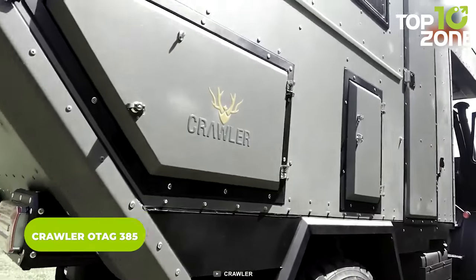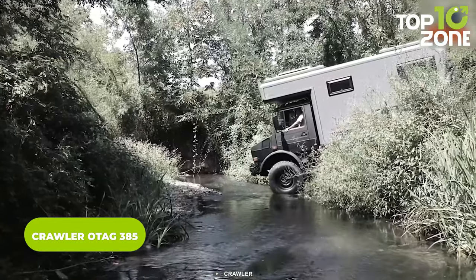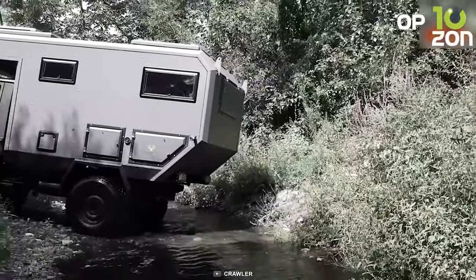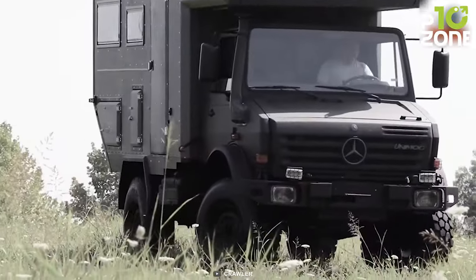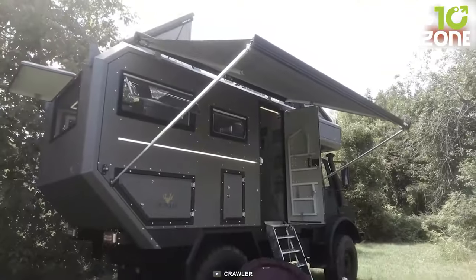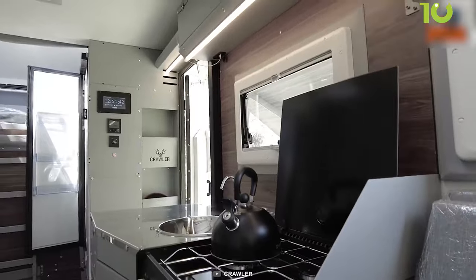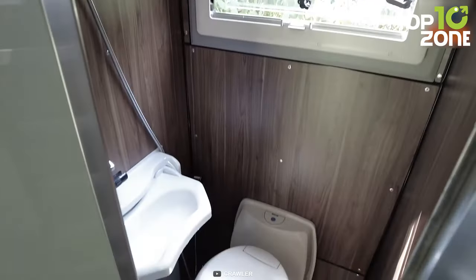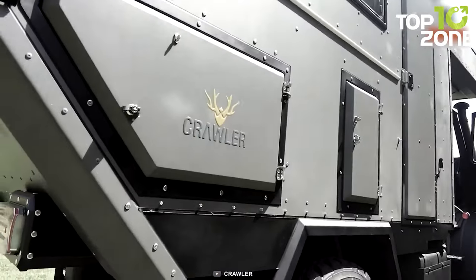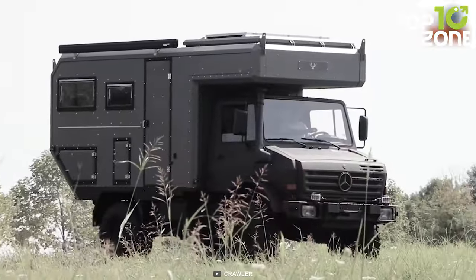The Crawler O-Tag 385 delivers the ultimate off-roading experience, built on the powerful Mercedes-Benz Unimog chassis. With aggressive off-roading tires, it can get you to the most extreme places with ease. This rugged vehicle offers an amazing independent camping experience, thanks to its five-person adjustable dining table, kitchen area with a three-burner stove, and a bathroom, so you can enjoy comfort and independence as you explore the world.